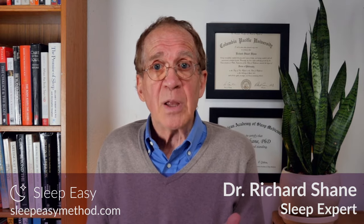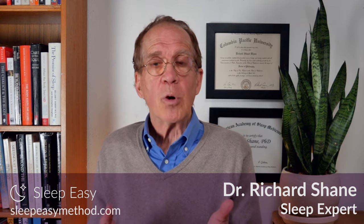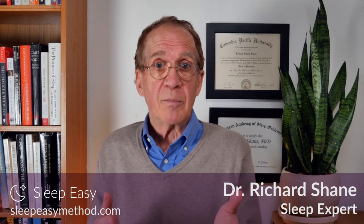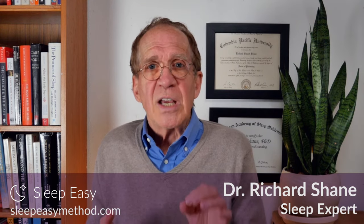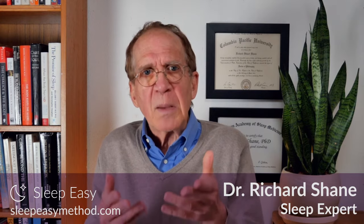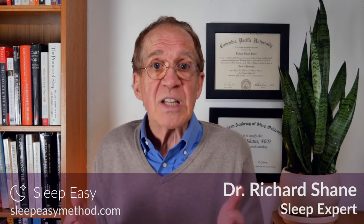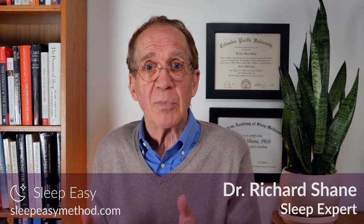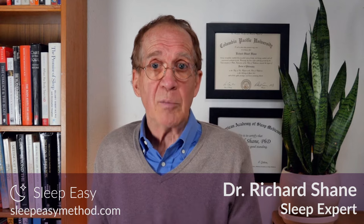One important stage of sleep that is often disrupted by sleep medication is the REM stage. REM stands for rapid eye movement — that's the stage where you dream. The REM stage is the part of the sleep cycle that's been identified with improving mental and emotional health. Because pharmaceutical sleep medication reduces REM sleep, it can have a damaging effect on your mental and emotional health.